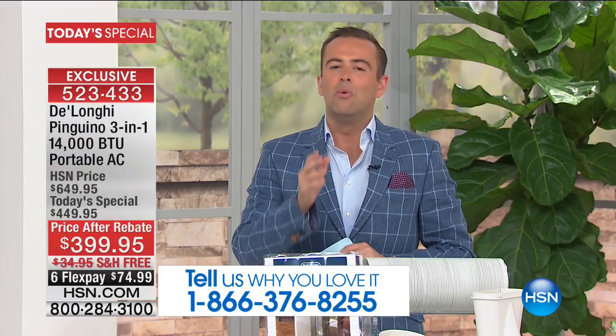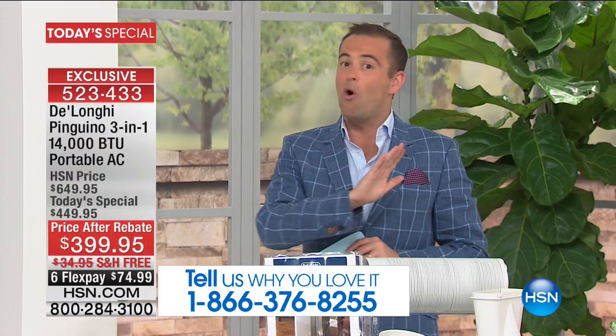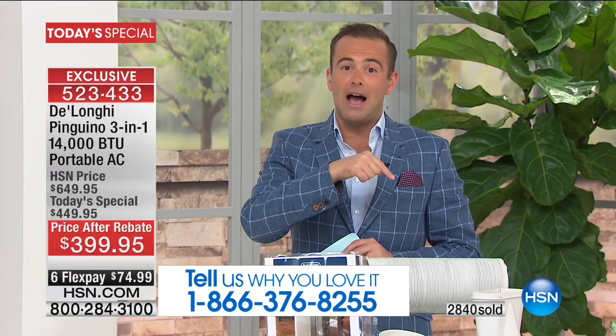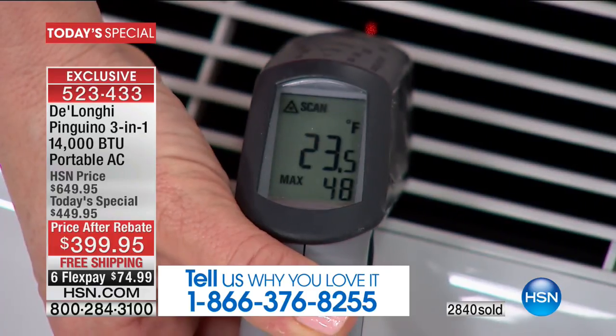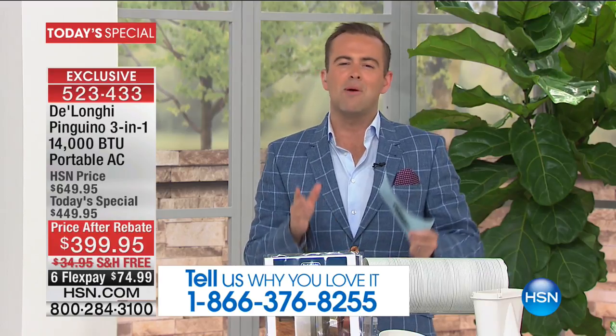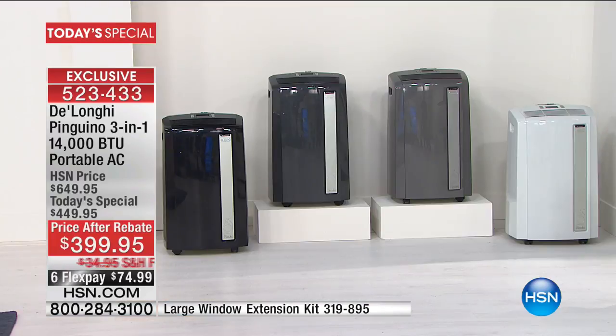In the last hour alone we spoke to four or five people all saying the same thing: we're coming back again this year. We're coming to you guys because I got a quote from the other guys and their quote was a hundred dollars more. At $399, this is the lowest price on the planet for this incredible exclusive model — 14,000 BTUs, the most powerful we've ever done — and that's why we are about to surpass 3,000 units sold.